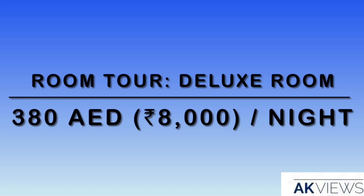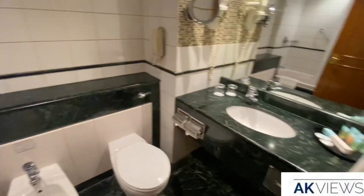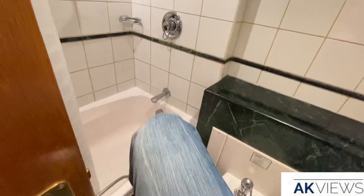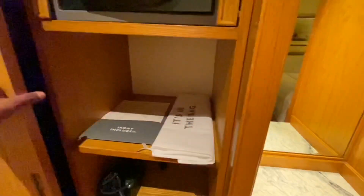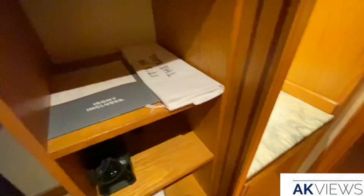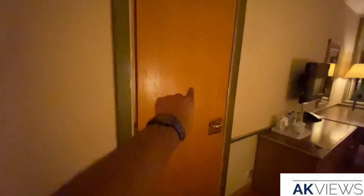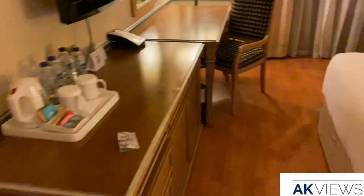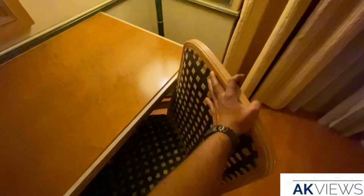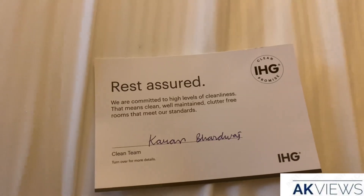The final room tour of this video is the base category Deluxe Room. We have the restroom with a tub, a mini bar, an interconnecting room, and the bed. There are more storage spaces and a view of the Sheikh Zayed Road. Overall, the room is good for a night's sleep and the room service is also very good.